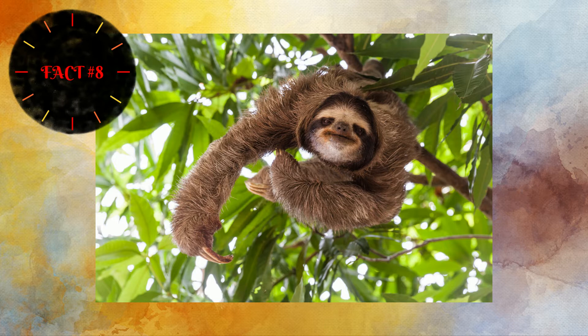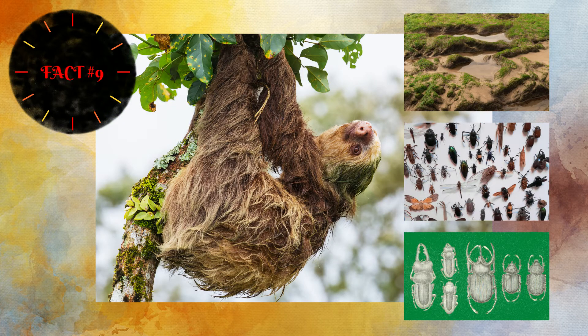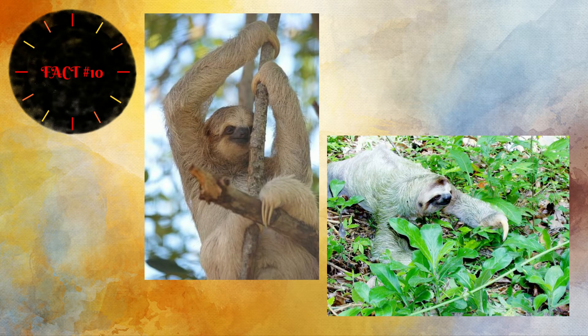Did you know that sloths' fur can contain algae, insects, and beetles? In the wild, moths in their fur actually help them grow algae for food. There are typically two main reasons sloths come down out of a tree: they want to move to another tree, or they have to go to the bathroom — which occurs only one to two times a week.